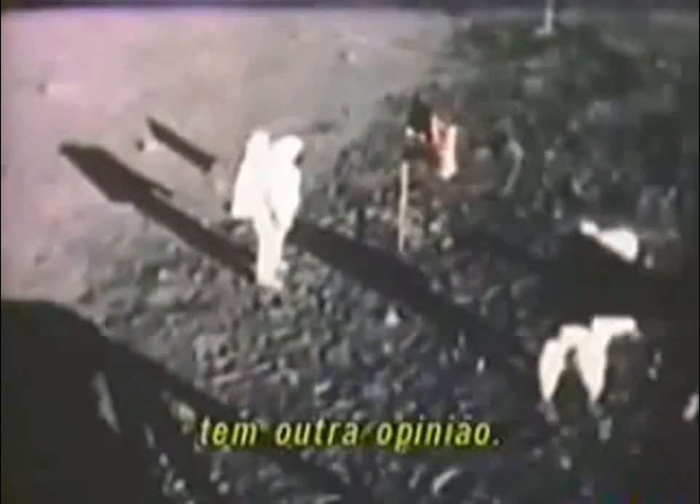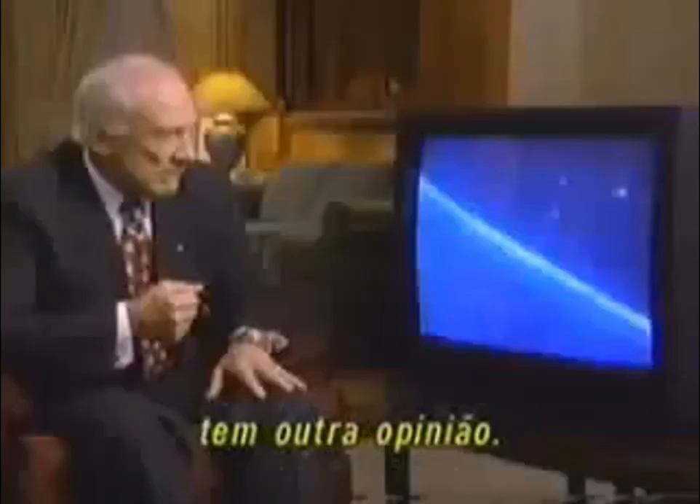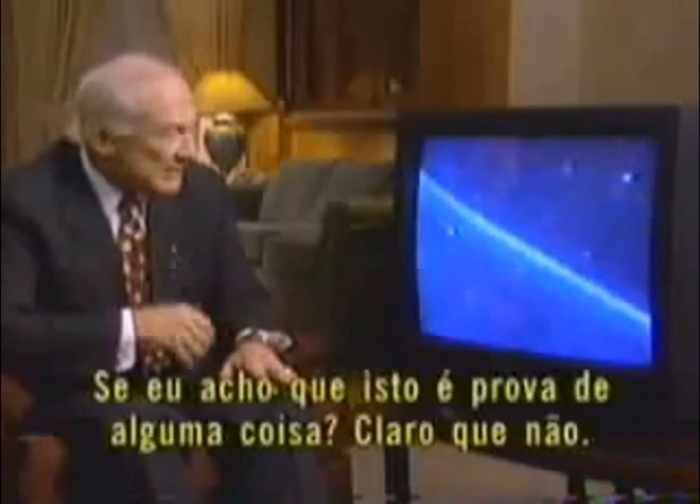Apollo 11 astronaut Buzz Aldrin, the second man to walk on the moon, has a different opinion. The sky is filled with moving objects here. Do I think that that is credible evidence? No way. You've got to have much more confirming it. That doesn't impress me very much.